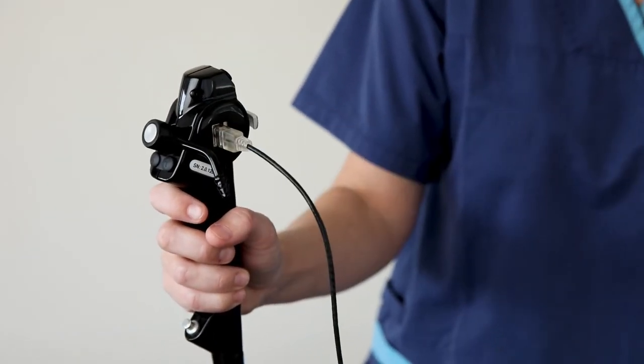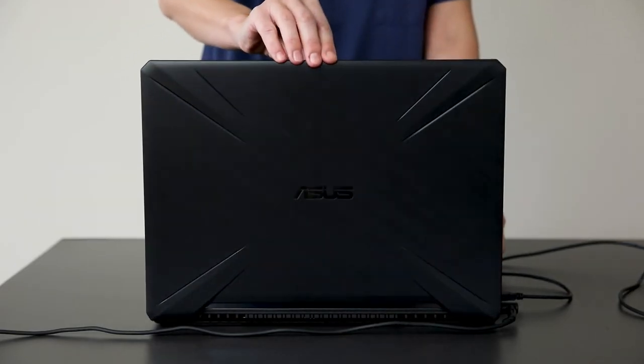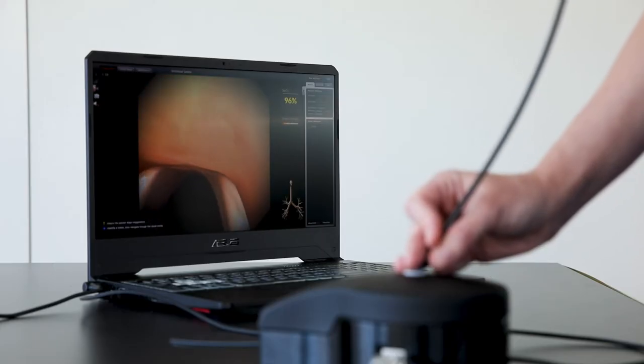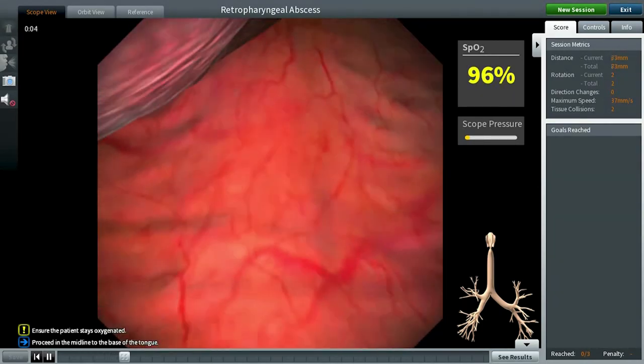High-definition graphics create an immersive learning experience, from non-anatomical models to complex airway pathology in adults and children, upper and lower airways. The Orsin allows you to practice on a diverse range of complex airway scenarios in a safe, virtual environment.